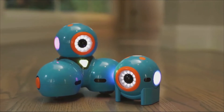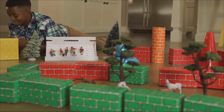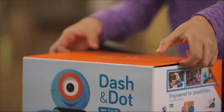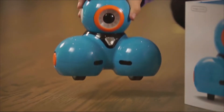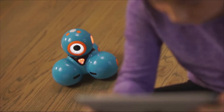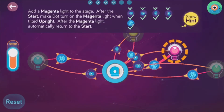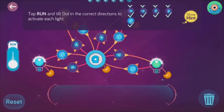Meet Dash and Dot. Fun, easy to use, interactive robots that teach kids about programming with hands-on play. Dash and Dot are ready to play right out of the box and can be programmed with our free apps for your phone or tablet. Kids start learning right away with an easy-to-follow tutorial and hundreds of preloaded missions.